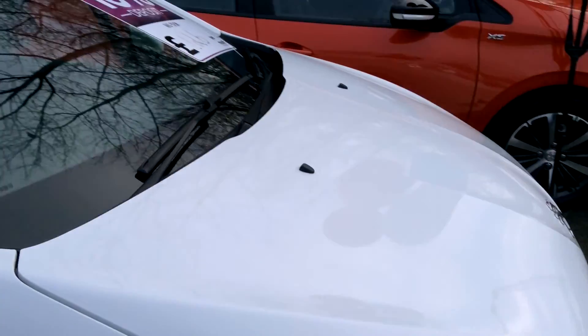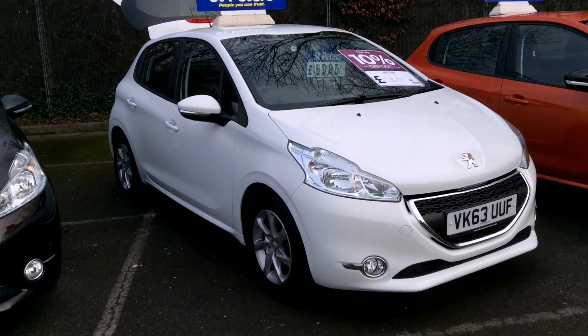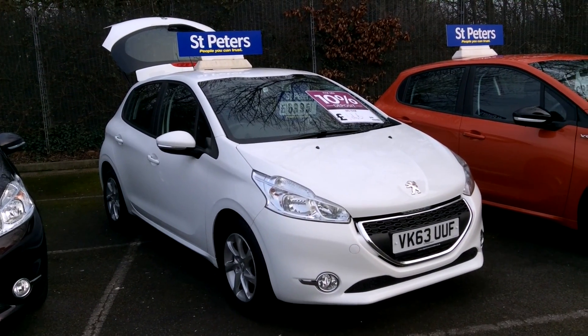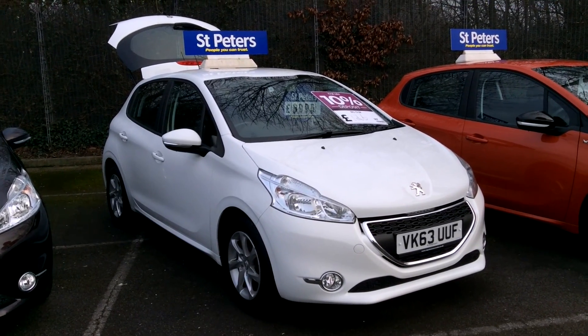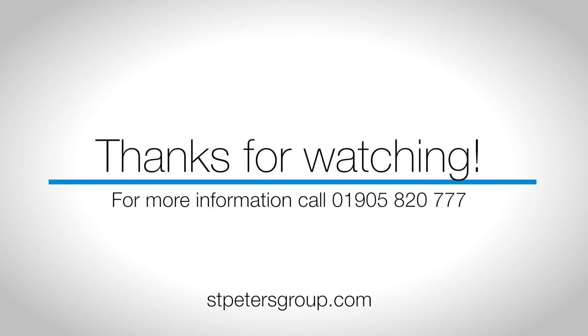As you can see with me going round it, the car is in beautiful condition and has been well looked after. If you like what you see, these are very popular, especially in the white. Come on down to St Peter's Peugeot and see what we can do. My name's Jonathan — thanks for viewing, I'll see you next time. Bye.